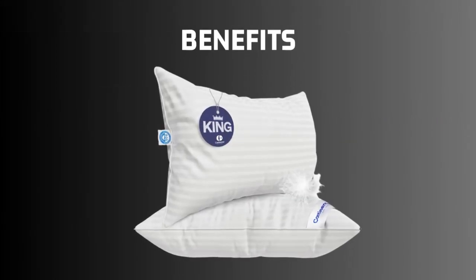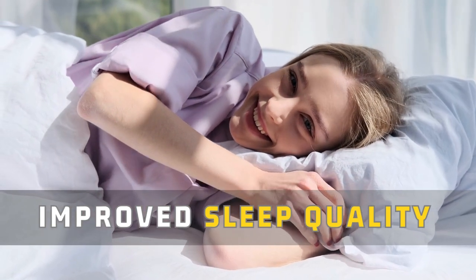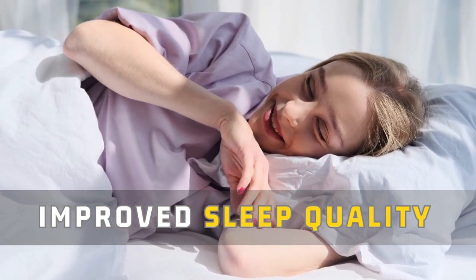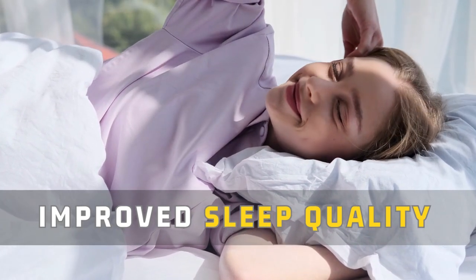Now let's talk about the benefits. The luxurious Hungarian White Goose Down filling provides unmatched softness and comfort. Sink into these pillows and indulge in a restful sleep, waking up refreshed and rejuvenated.